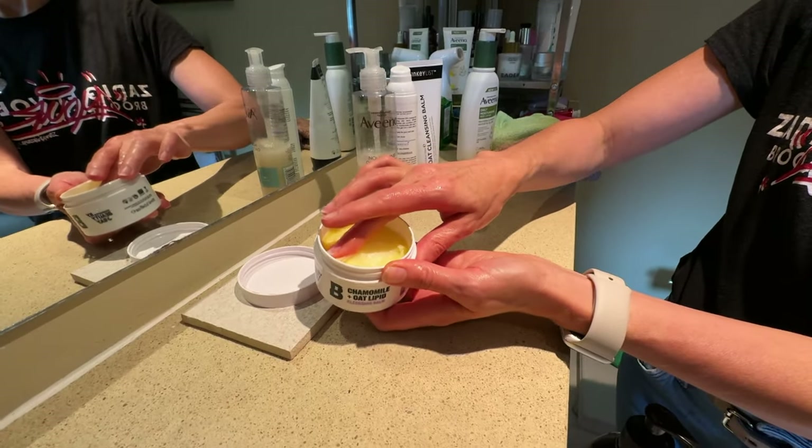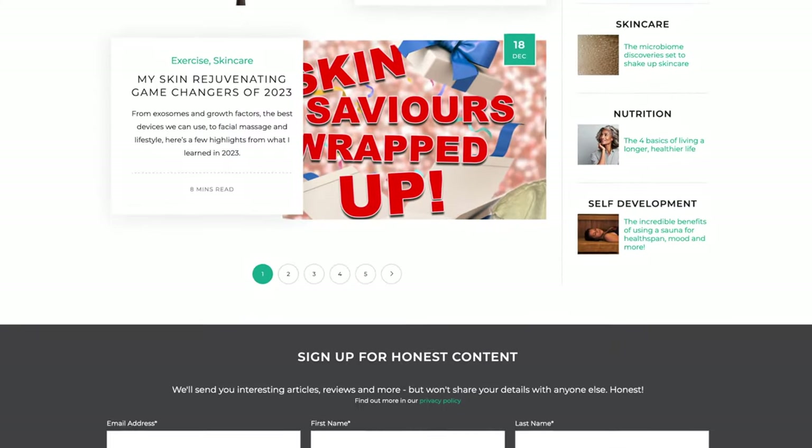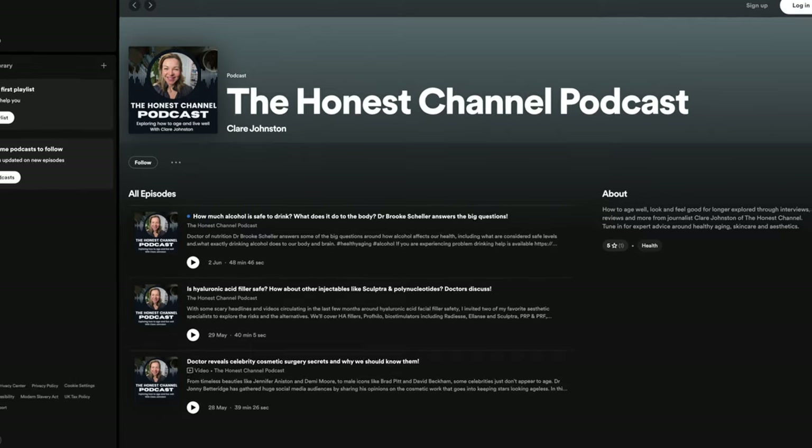Heat can also have a drying effect on the skin, and that's why I've adapted my skincare routine to preserve my skin's natural moisture, leaning on oils to both protect and hydrate. If you're interested in all things relating to how to age well and feel good for longer, you'll find more advice on my website, honest.scot, linked in the description. You can also sign up for my monthly newsletter, and follow the Honest channel on Apple Podcasts, Spotify, and YouTube Music. Thank you for being here today.